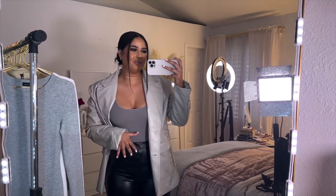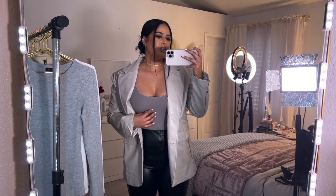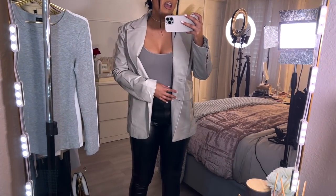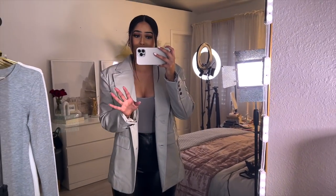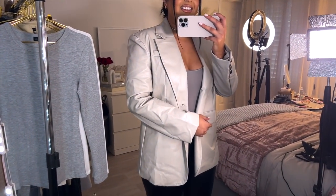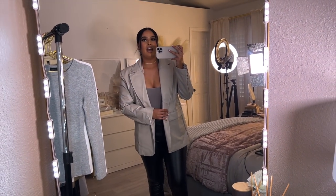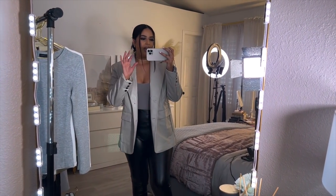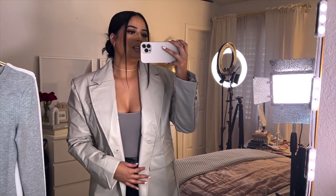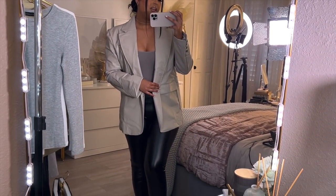I like to own the same pieces in different colors — that's how I build my wardrobe because I know it works. Here I'm wearing the same bodysuit in a darker actual gray, same Shein pants, and just threw on the blazer. It is a little wrinkly — don't judge me! The black detailing looks really nice on. I'd probably style this with nude heels. It fits comfortably even in a medium — not tight at all.